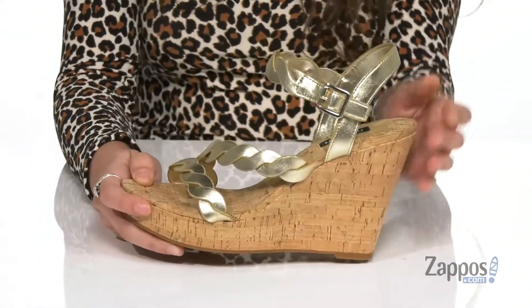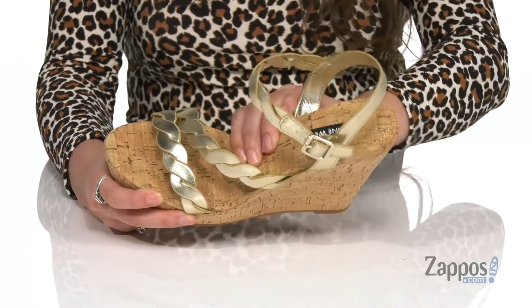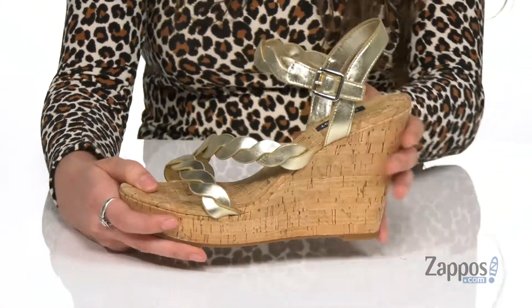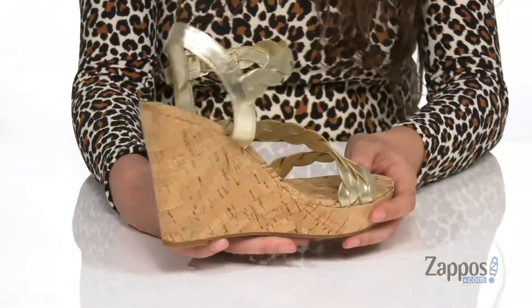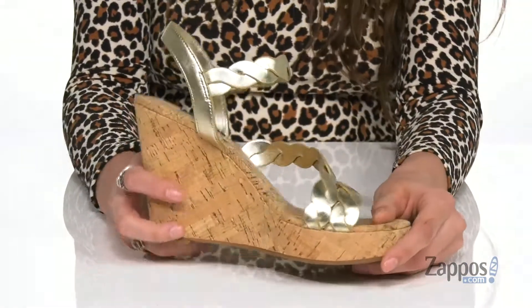They feature a buckle closure at the ankle for a secure fit. Inside is smooth and breathable man-made lining with a padded footbed for some comfort. They have a cork wedge for a boost in height and some added style, and it's all on top of a lightly textured man-made outsole.